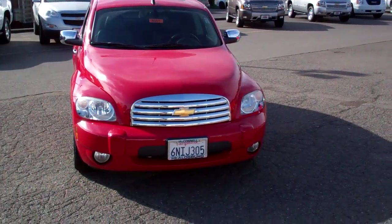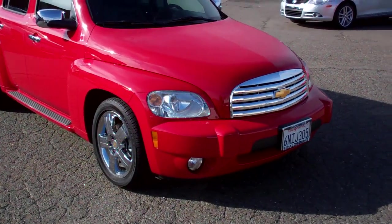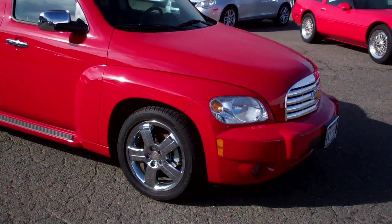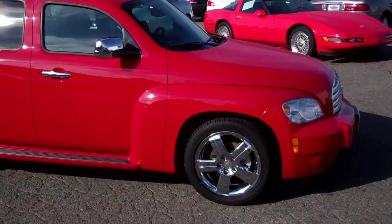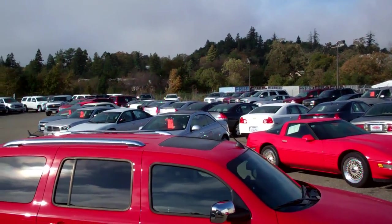I'm going to show you the front of the vehicle. It definitely has the chrome package. This is the LT, so it has the leather interior. It has a sunroof up on top.